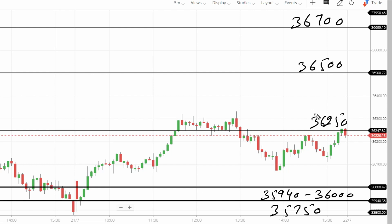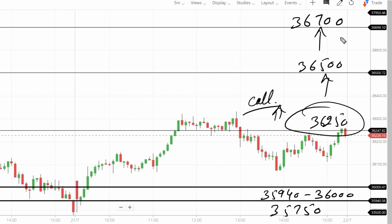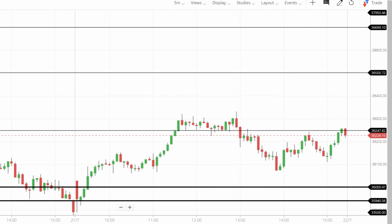See — 36,250 acted as resistance multiple times, and also as a support level. Day-end closing is up. Breakout — call entry with targets at 36,500 and 36,700. If that breaks, trail the trade. Simple trade. For puts entry: if lower side breaks and market goes below 35,940, the target is 35,750. This is a clear setup — simply trust and follow the magic.